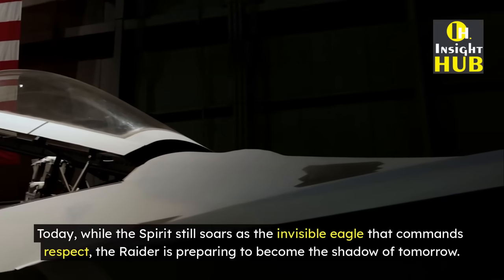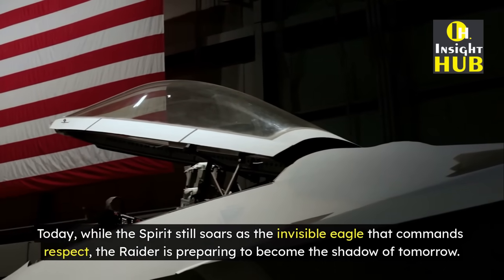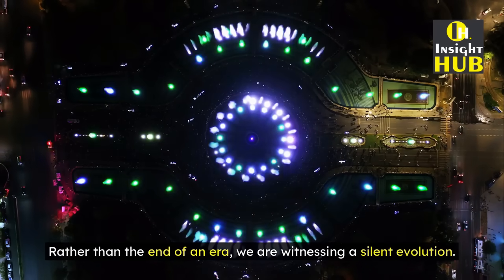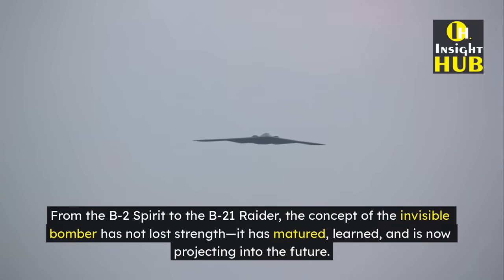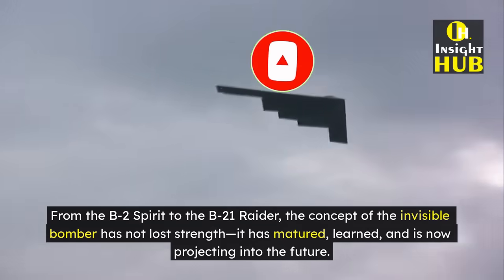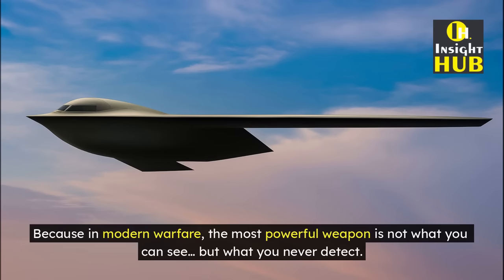Today, while the Spirit still soars as the invisible eagle that commands respect, the Raider is preparing to become the shadow of tomorrow. Rather than the end of an era, we are witnessing a silent evolution. From the B-2 Spirit to the B-21 Raider, the concept of the invisible bomber has not lost strength — it has matured, learned, and is now projecting into the future. Because in modern warfare, the most powerful weapon is not what you can see, but what you never detect.